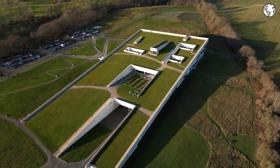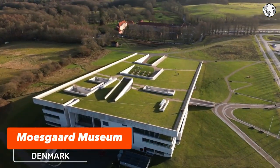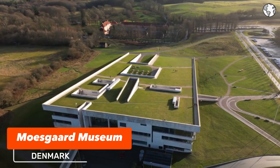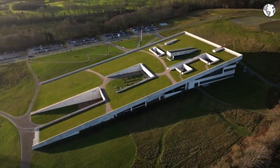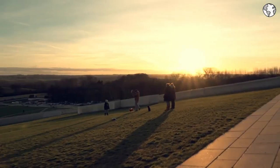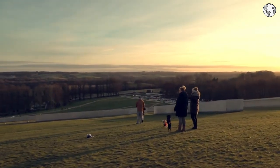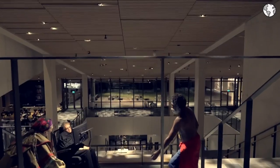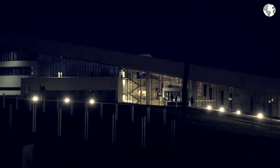Number 10: Moesgaard Museum is a museum of archaeology and ethnography located in the countryside south of Aarhus, Denmark. The importance of Moesgaard Museum for Denmark lies in its role as a cultural and educational institution, preserving and interpreting the country's rich archaeological heritage for both Danes and visitors from around the world. Visitors can explore a range of exhibits, including the Vikings, Iron Age, and Stone Age sections. The museum also hosts special exhibitions throughout the year, showcasing artifacts and objects from other cultures and periods.